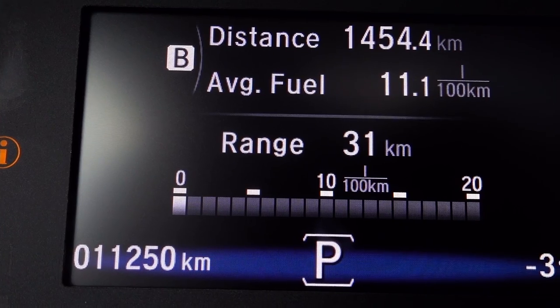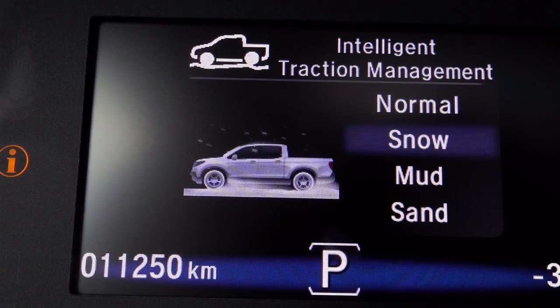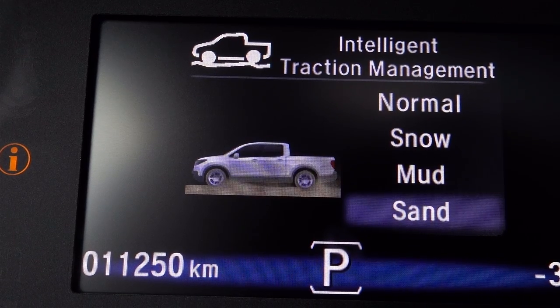Okay, so there's limits to the system — no sharp turns. That's not what it's intended for, but we had to try it. So we actually do have a couple of off-road modes. We have normal, snow, mud, and sand.